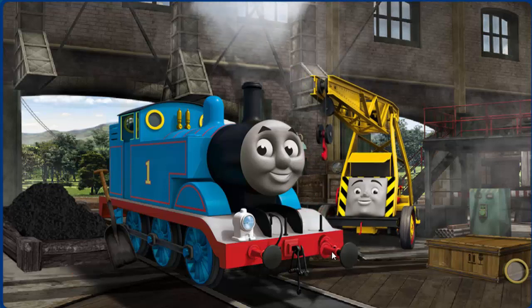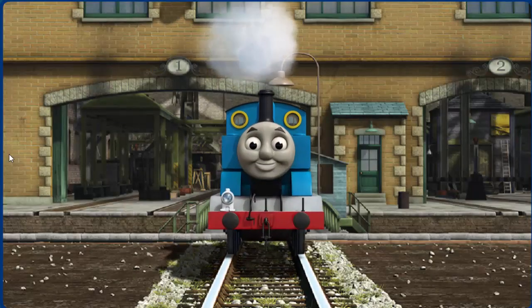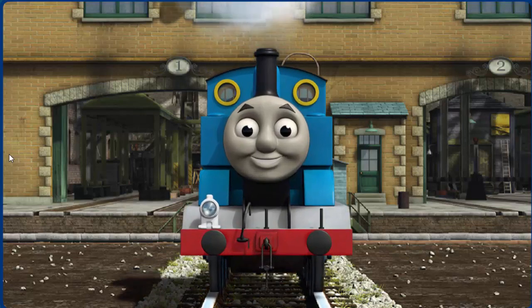Thomas' buffer is broken. You fixed it! Thomas is ready to be really useful again.